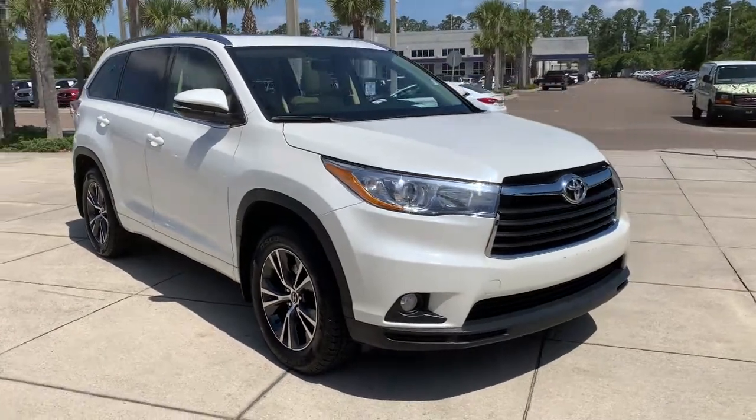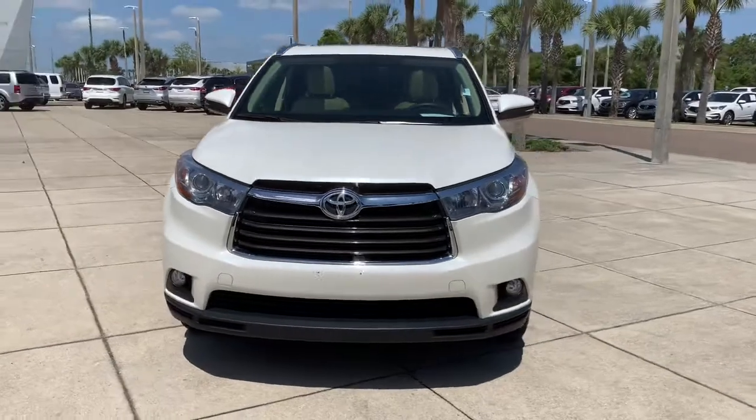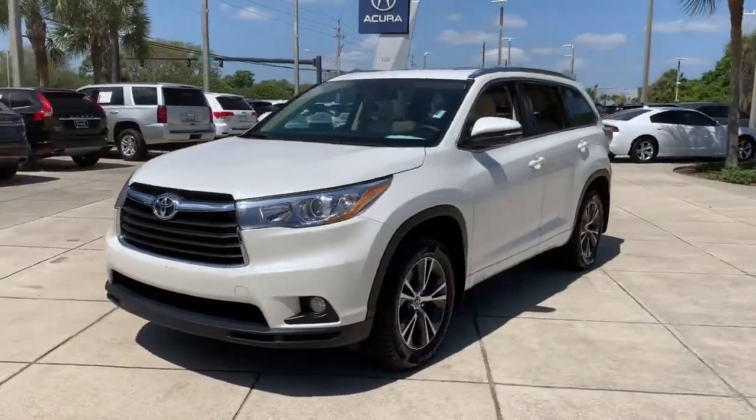You're gonna love the 2016 Toyota Highlander. With less than 90,000 miles on the odometer, this vehicle provides excellent value.